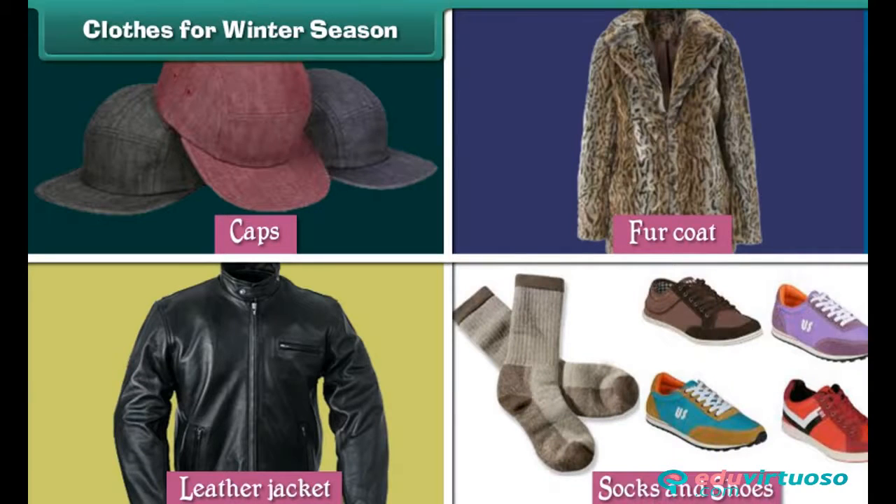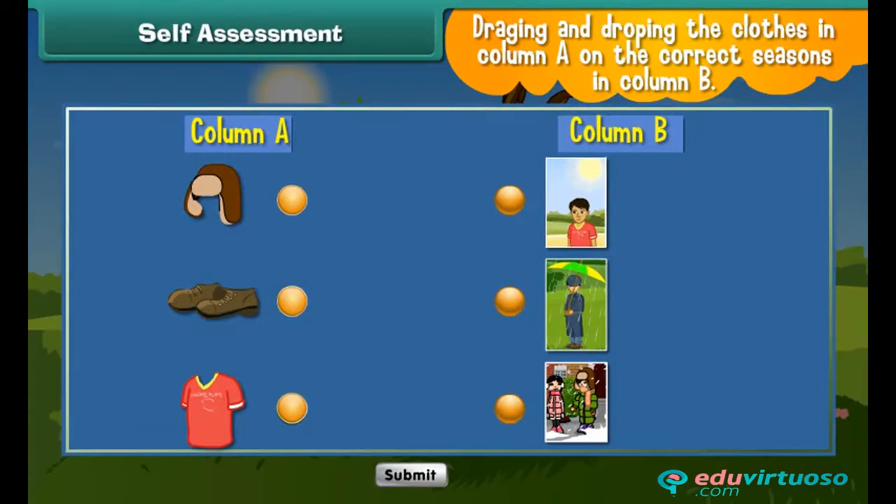We wear woolen socks and shoes to protect our feet. Self-assessment: match the following by dragging and dropping the clothes in column A on the correct seasons in column B.